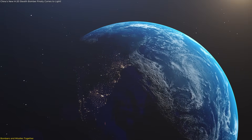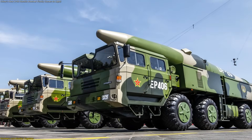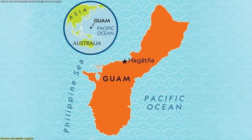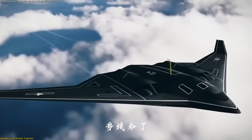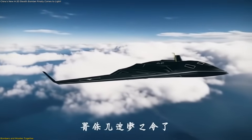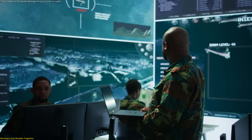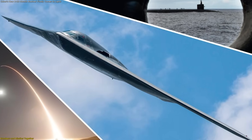One of the biggest questions is: why does China need a stealth bomber at all, given its vast arsenal of long-range missiles like the DF-26? Known as the Guam-range missile, the DF-26 can already strike US bases. Wouldn't investing in more of these be more cost-effective than building an expensive, complex stealth aircraft? The answer lies in understanding that bombers and missiles serve different roles, and together they form a far more potent strategy.